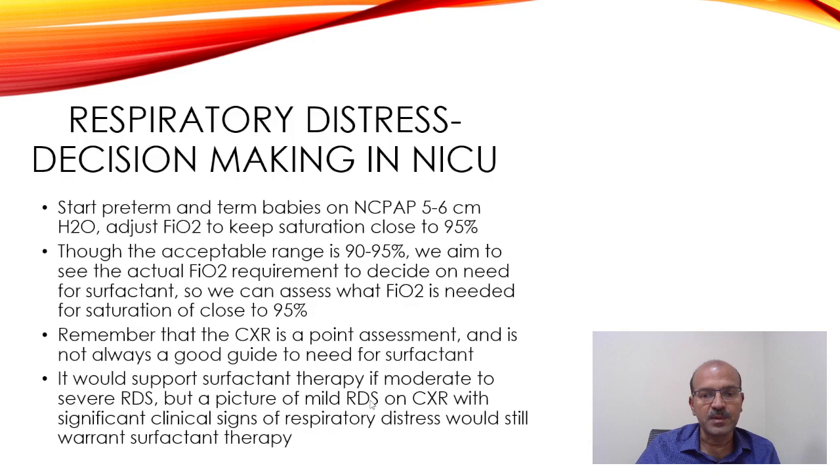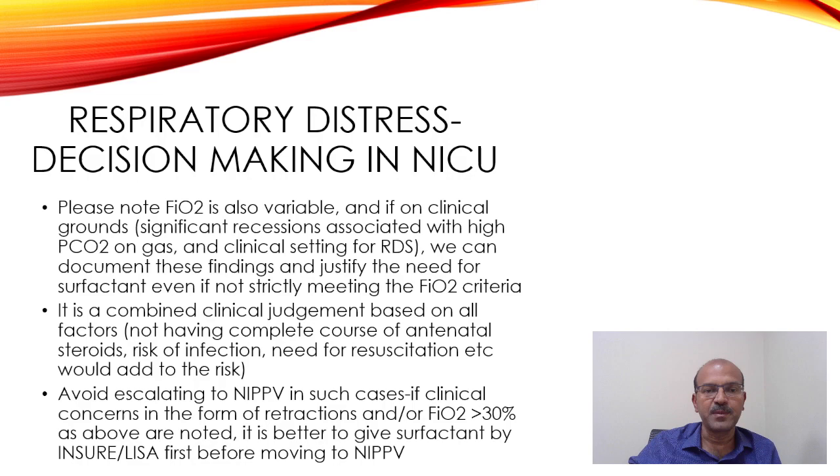The chest X-ray is a point-in-time assessment and is not a good guide for the need for surfactant on its own — it supports therapy if there is moderate to severe RDS, but a picture of mild RDS with significant clinical signs or a rising FAO2 would still warrant surfactant. Also remember that FAO2 can rise quickly if there is early shunting or a PPHN-like scenario. If there is an RDS-like picture, you can give surfactant even in a PPHN setting, because lung disease causes hypoxia, hypoxia causes pulmonary vasoconstriction, which worsens things further.